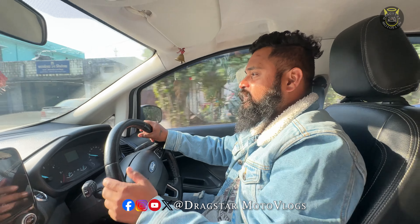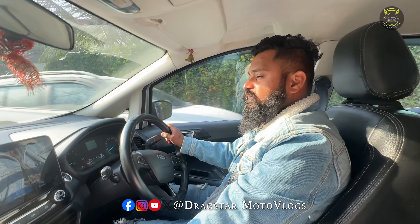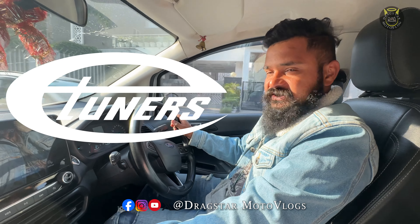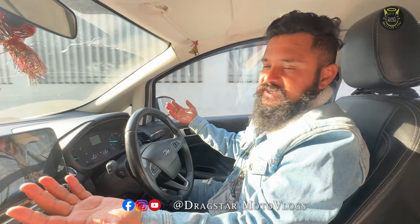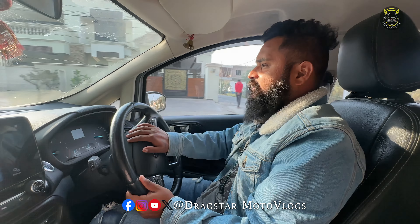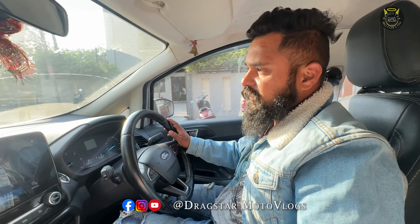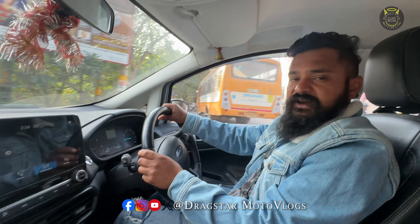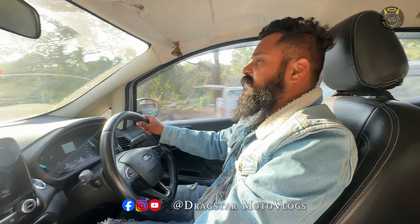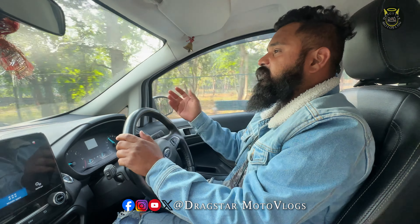Hey guys, welcome back to our vlog. Today it's something special - I haven't told anyone in my YouTube family that we are up for tuning in Uttarakhand also now. We are the dealer of E-Tuners Greece in Uttarakhand; we have all the authority that everyone in E-Tuners are having. This is our car which we're gonna tune - this is the Ford EcoSport 1.5 TDCi, and everyone is aware about Aldwani.